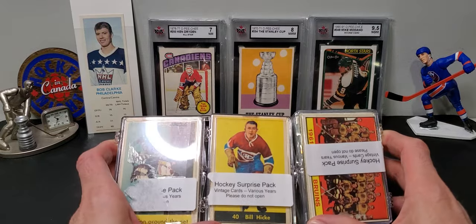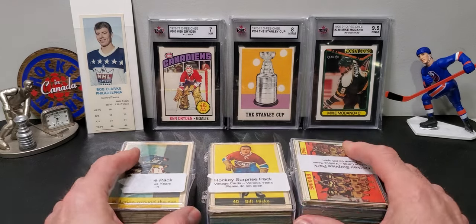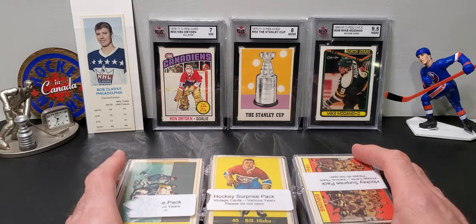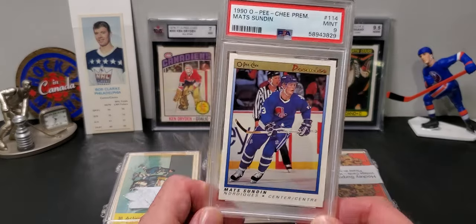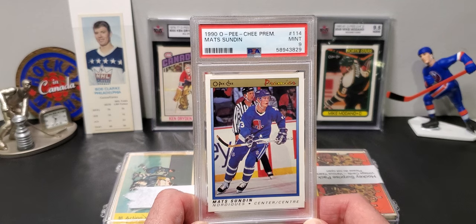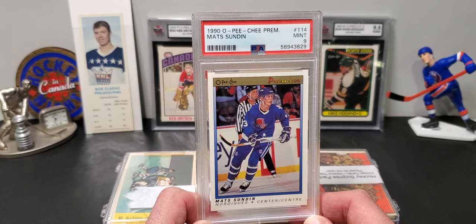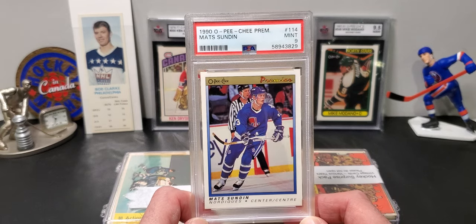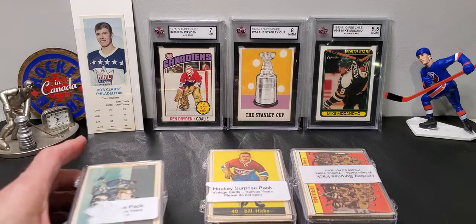Welcome back. Found some more mystery cubes at my local antique market today. I've done a lot of these in the past on the channel and they're very popular, so I figured I'd grab a few more if they had them, and sure enough they did. Also found this PSA 9 Matt Sundin — it was $15 so I couldn't really pass that up. Let's crack into these mystery cubes.